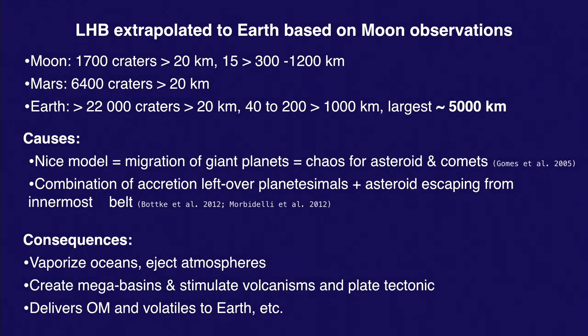If we extrapolate what we learn from Moon craters to the Earth, what you have to remember is that you likely had craters the size of a continent forming on Earth. It's easier to hit a big target like the Earth than to hit the Moon, so you're going to have a lot of very large craters forming in this period.